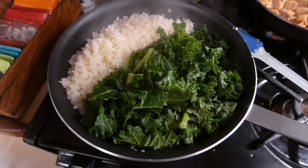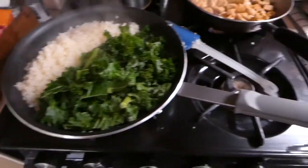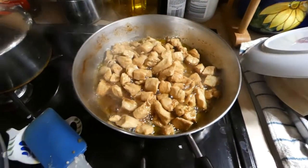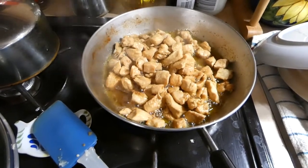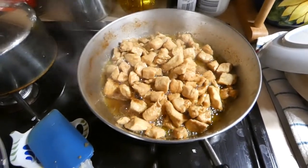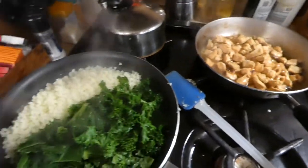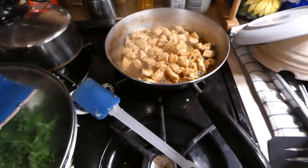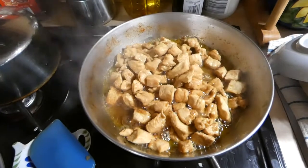In this pan we have some steamed kale and some cauliflower rice. And then back here we have some skinless boneless chicken breasts chopped up, garlic, ginger, and olive oil, and some teriyaki sauce. So we're going to have a nice little bowl of powerful, healthy, wonderful foods. And I wish you had smell-o-vision because the ginger and the garlic on this chicken smells fabulous.